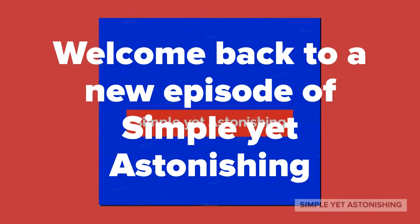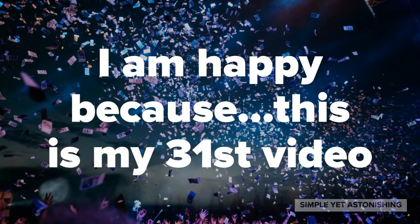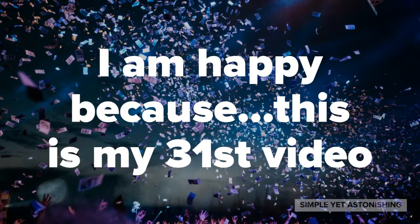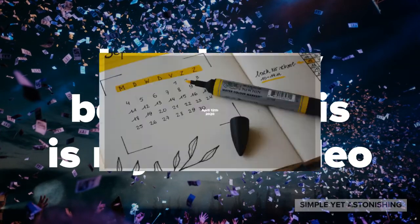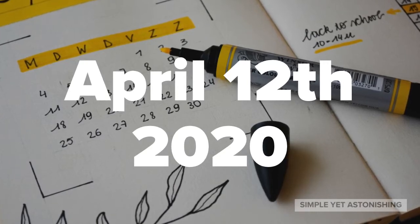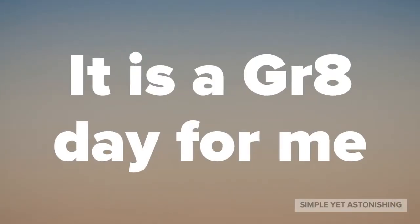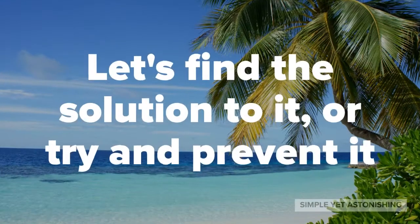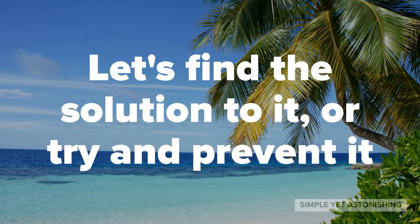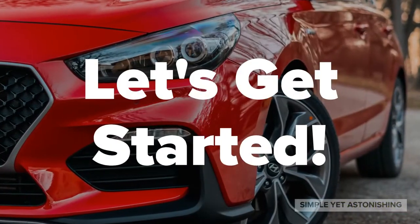Welcome back to a brand new episode of Simple Yet Astonishing. I may look happy and that's because this is my 31st video, which means I have already made 30 videos. I started making videos on April 12th, 2020. I guess today is going to be a great day for me, and I thought, why not talk about a global issue today? We'll try to find out the solution to it or try and prevent it in the future from happening. So let's get started.